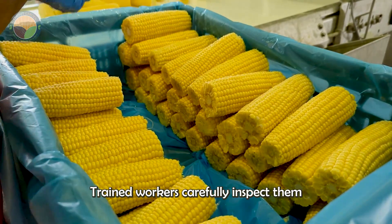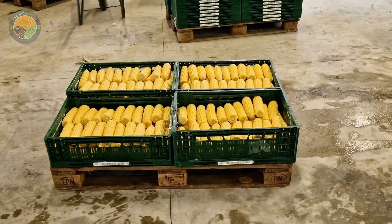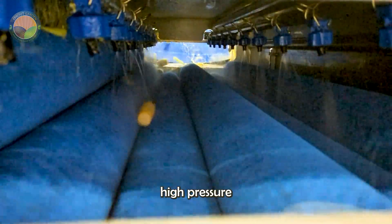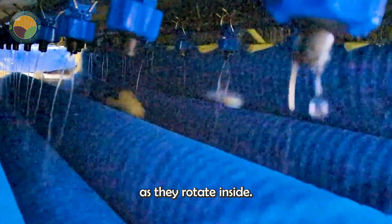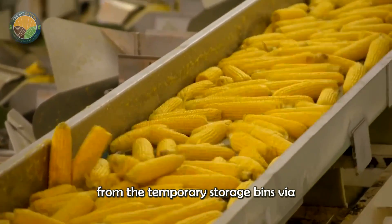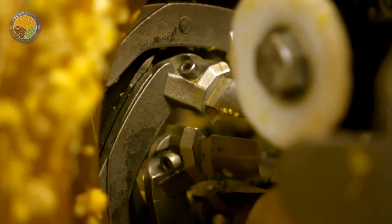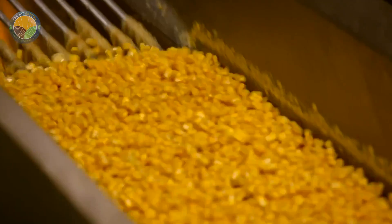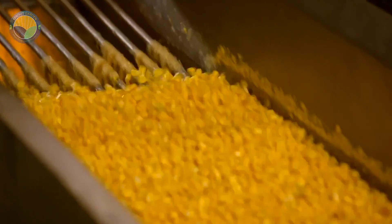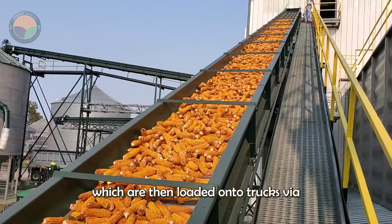Trained workers carefully inspect the cobs to remove any remaining impurities or foreign objects. They then enter a rotating washing drum, which uses high pressure water jets to rinse the entire surface as they rotate inside. In another method of processing, the corn cobs are transported from the temporary storage bins via a conveyor system to a kernel separator. This machine uses specialized blades to peel the kernels off the cobs. The separated kernels are transferred via chutes to the storage bins, which are then loaded onto trucks via a separate conveyor.